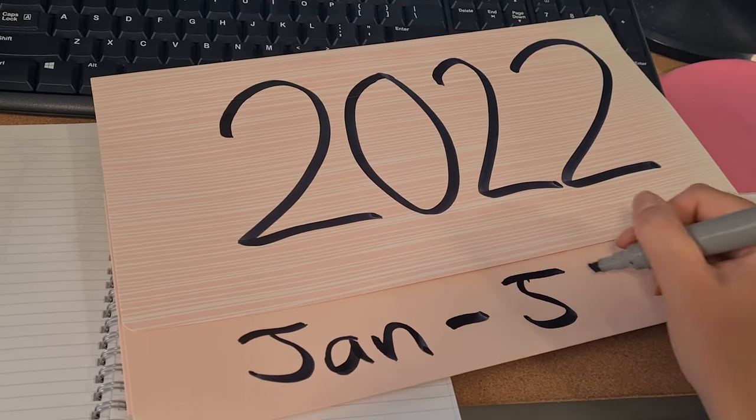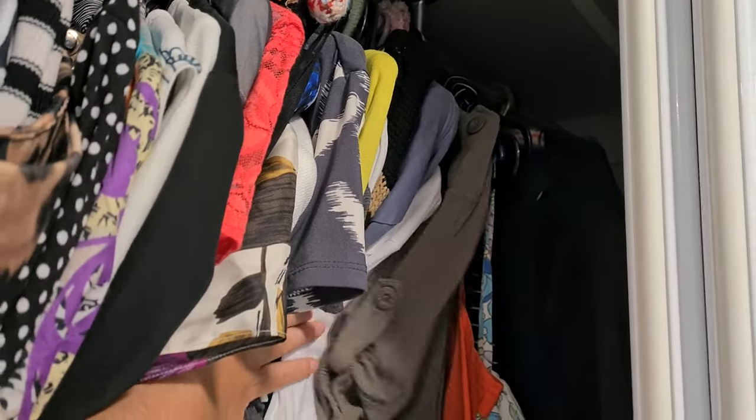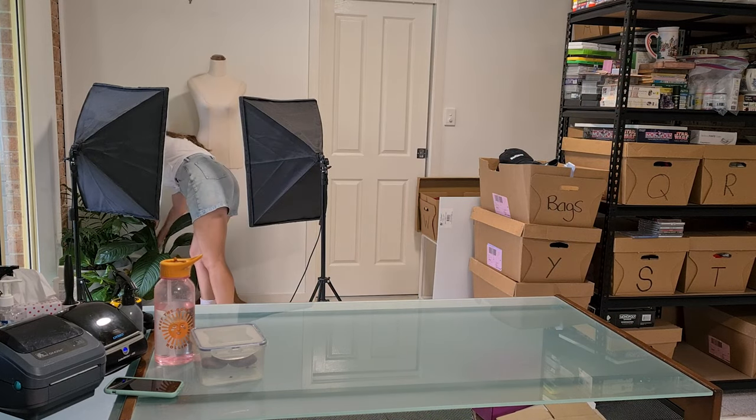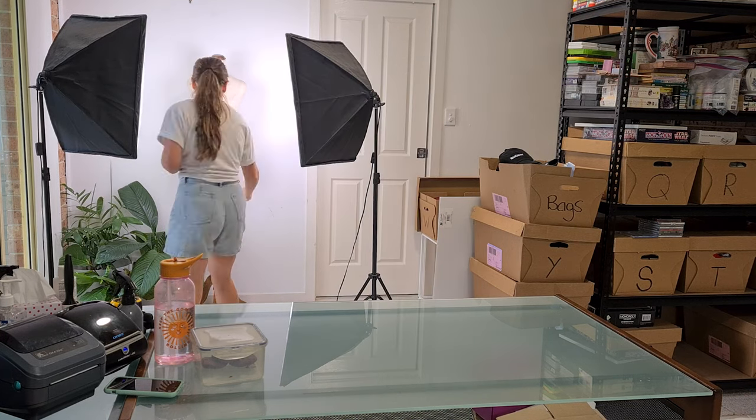Today feels like a new chapter, a new beginning. It is the first working day of 2022 — it's Tuesday — and my goal for this week is to get everything in my stockpile listed before I go sourcing again. It's going to be a big week and I'm so excited to get back into work. We've got 30 items to list today — let's get photographing.